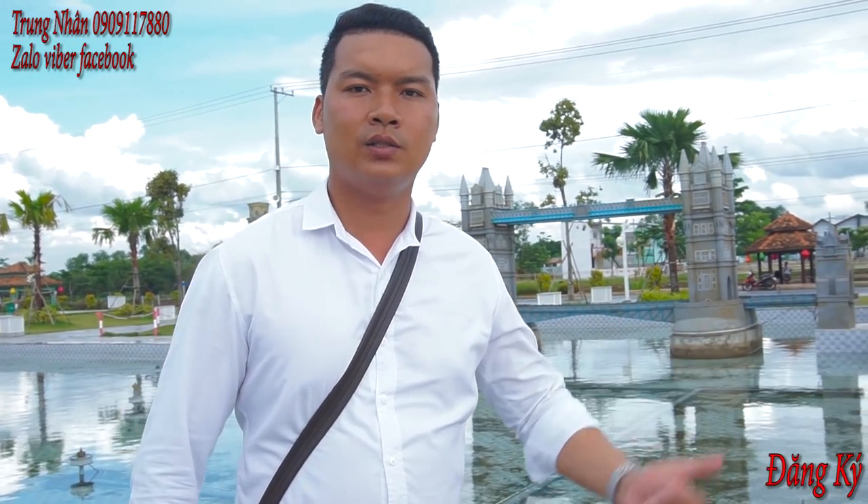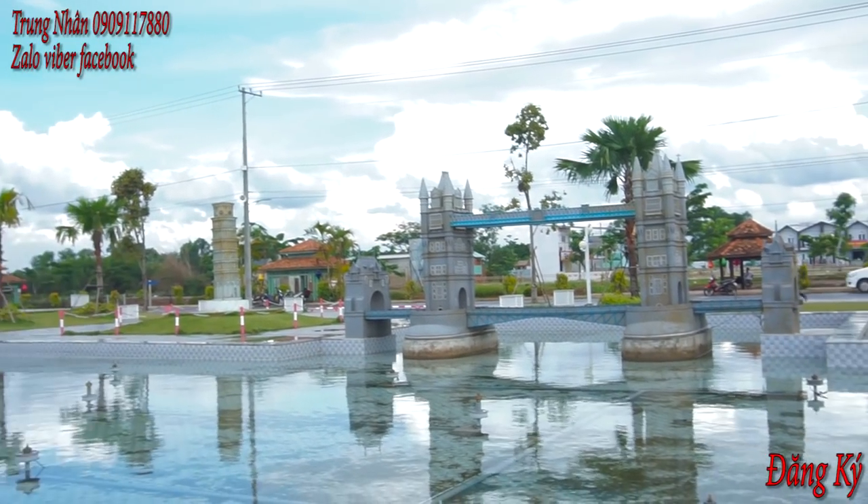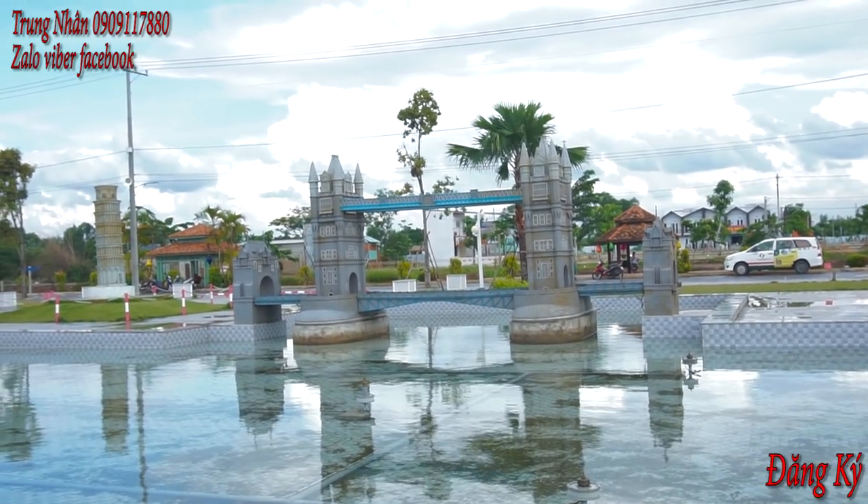Trước mặt của chúng ta, trước mặt của tất cả mấy người khách hàng, một trong những cái cầu đẹp và độc nhất là tại nước Anh nha mọi người. Cầu tháp London.